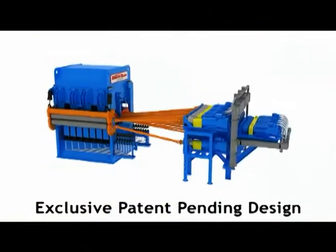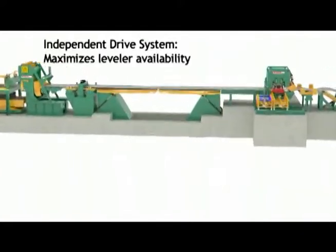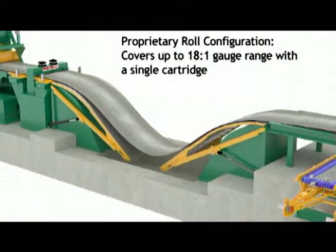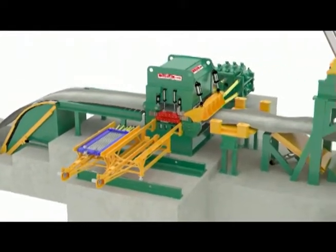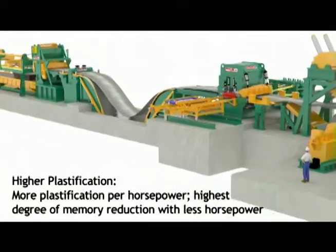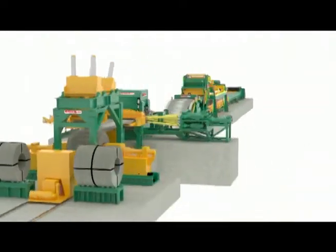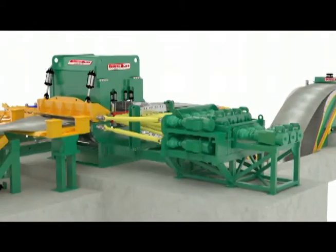Our roller leveler cut-to-length lines include our exclusive Synergy Leveling System, featuring our independent work roll drive system and a proprietary roll configuration that provides up to 20% more shape correction per horsepower and extends the working gauge range without changing out roll cassettes or requiring two separate levelers. These innovations result in the highest degree of flatness and memory reduction, and the system allows maintenance to be performed without interfering with production requirements.